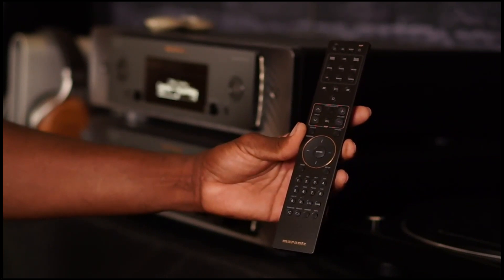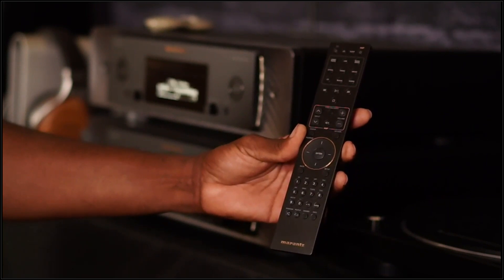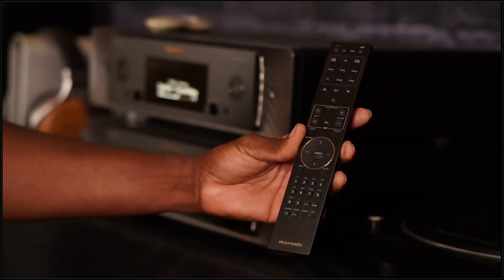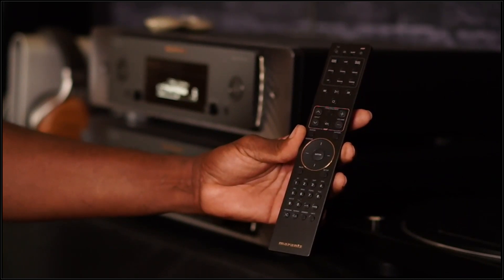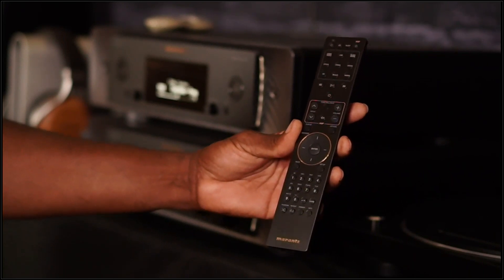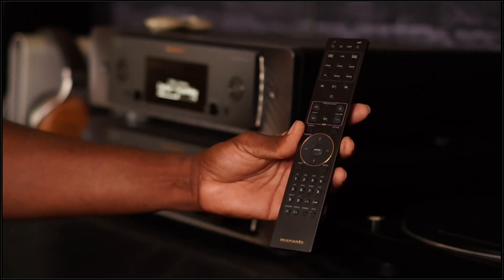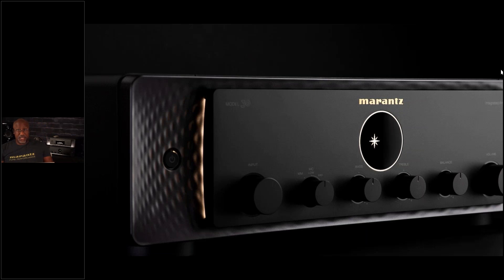Both the SACD player and the integrated amplifier come with the same remote. Simon, A-plus on the remote. I'll just add that all the colors are a unique blend for Marantz — that bronzy fleck, the richer champagne silver, and the black — they're both warm and respond to that rich feeling. We still haven't quite solved the 'diving between the sofa cushions' problem, but it's big enough to find.